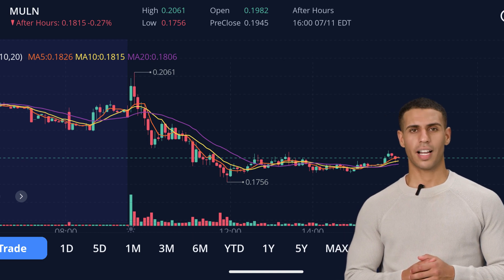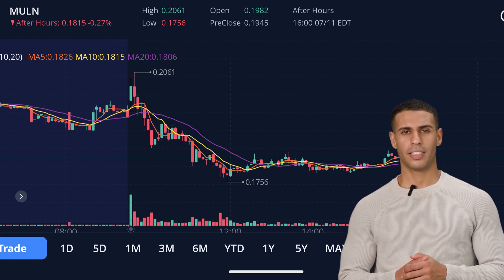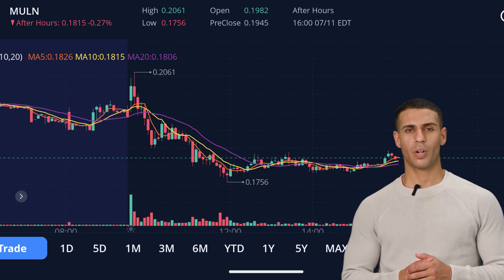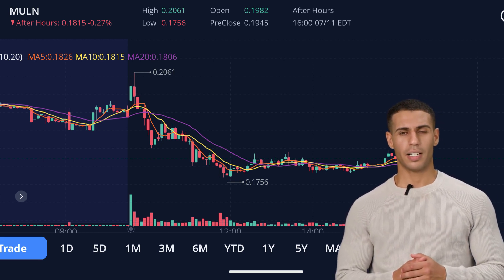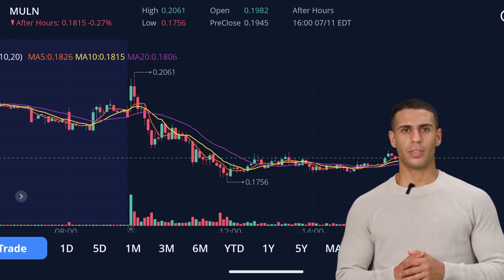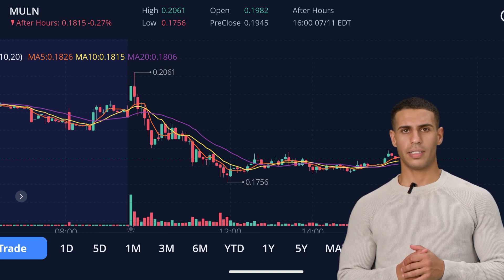And there we have it — that's all for today's discussion on Mullen stock, but the market doesn't stop there. If you're interested in learning more about other exciting stocks in the electric vehicle space, we've got you covered. Check out our other videos where we dive deep into TSLA, Rivian, NEO, and Lucid stocks. We provide analysis, insights, and forecasts to help you navigate the ever-changing world of investments. If you enjoyed today's analysis, don't forget to hit the like button, share this video with your friends, and if you haven't already, subscribe to the channel. We've got plenty more engaging content coming your way. Until our next video, remember to stay curious, keep exploring, and may your investments bring you great success.